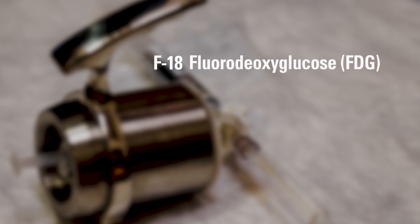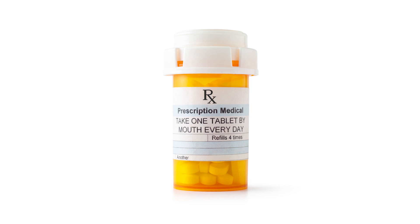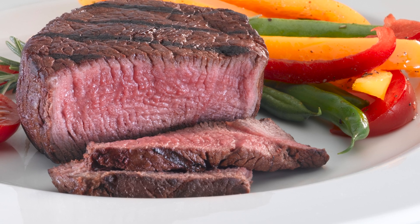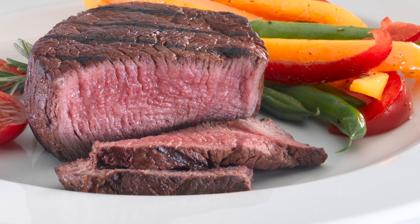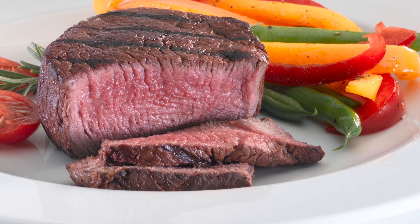If you are receiving the radiotracer F18 fluorodeoxyglucose, you must fast six hours before your appointment time. Do not eat or drink anything other than plain, unflavored, non-carbonated water unless otherwise instructed. You may take your prescribed medicines except for your diabetes medicines or anything that may contain sugar. Do not take your diabetes medicines or medicines that may contain sugar in a liquid or chewable form six hours before your test. Your last meal before the test needs to be high in protein. Avoid carbohydrates and foods containing sugar in your last meal. Eating food high in sugar will affect the results of the test.